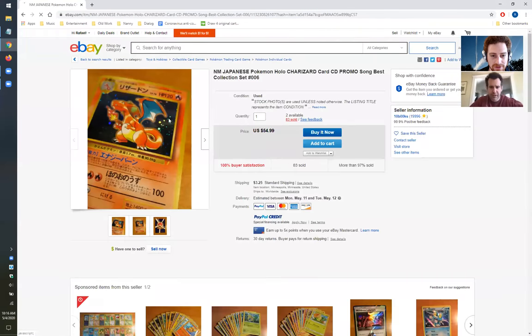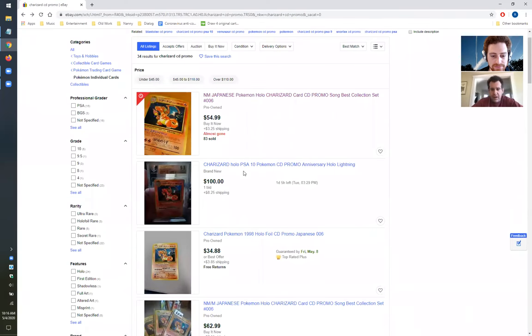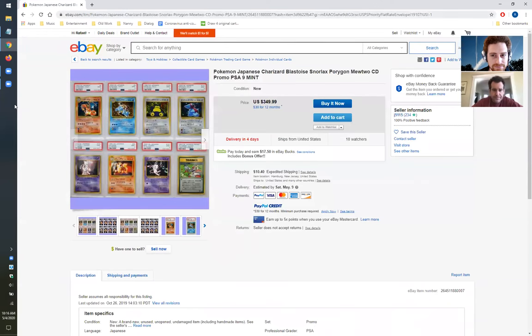Do you have the different versions of Charizard, Blastoise, and Venusaur? I do own them, I think you're referring to the CD promo. The Charizard looks like the Charizard from the set. Those are extremely common — there are a ton of them. They're always going to have value, but their value is not going to be as high as the Misaki promos and the next cards I'll show. And they also had the Snorlax and the Porygon as part of that set.